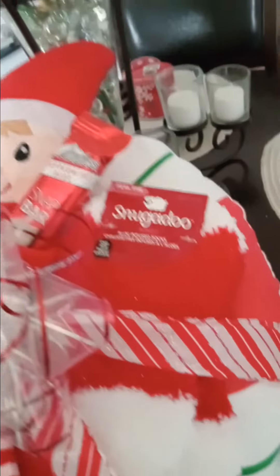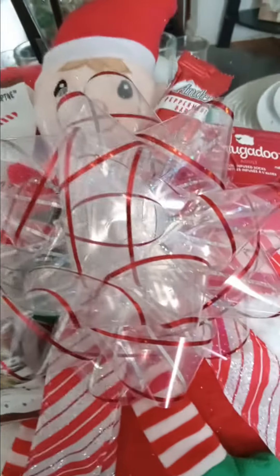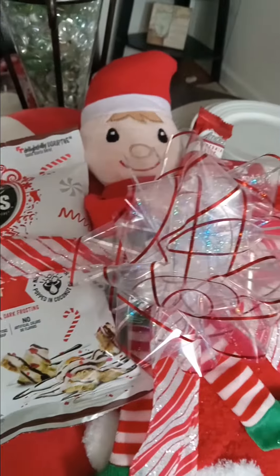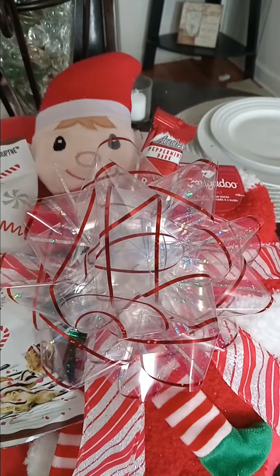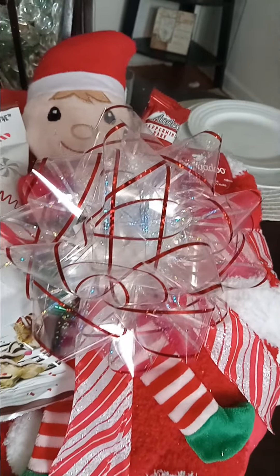Everything is Dollar Tree, guys. I got the pillow from Dollar Tree, I got the ribbon from Dollar Tree. I got this amazing bow at Dollar Tree, which is really helpful for me right now because I was going to put another bow here. But I didn't want to cover up everything, so I thought the translucent bow was perfect so you could actually see a little bit more what's behind there.